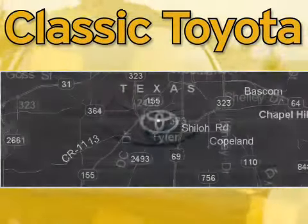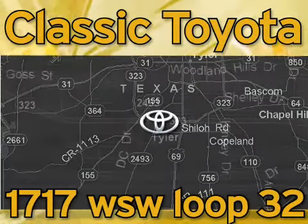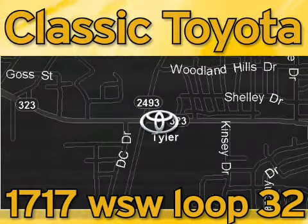Classic Toyota is located at the intersection of Old Jacksonville and Loop 323, across from the Brookshire's Warehouse and Home Depot. Our goal is to complete all of your expectations and to ensure that you'll return for future visits.